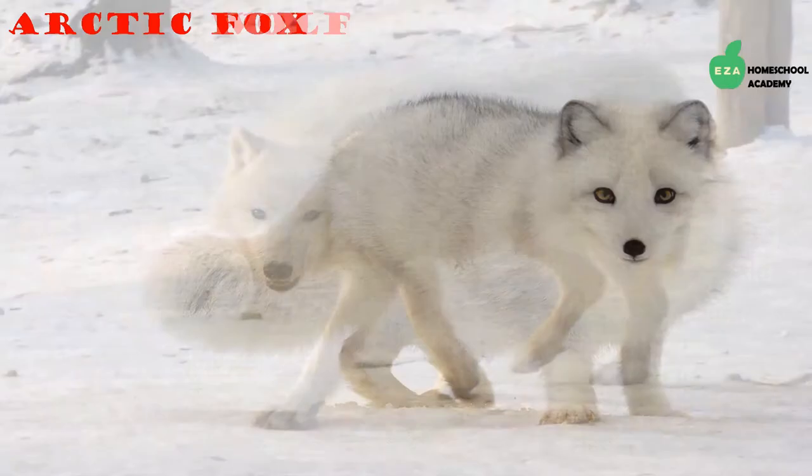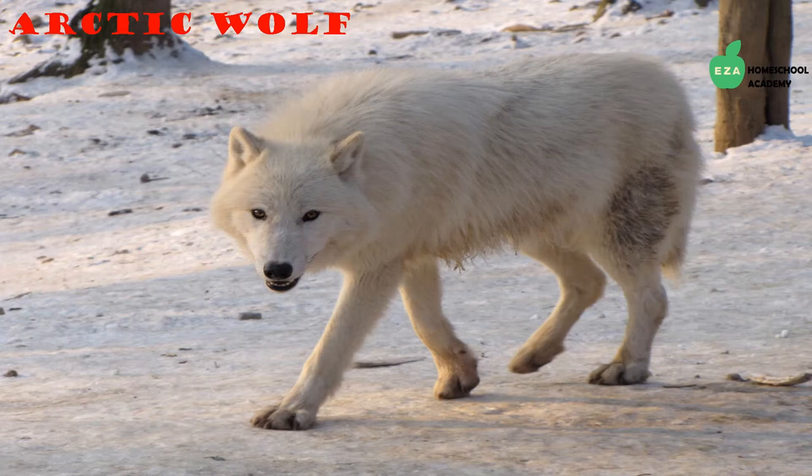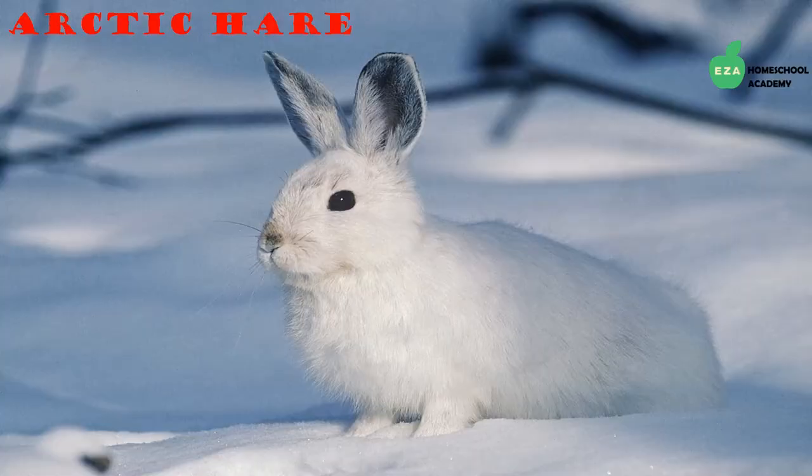Arctic wolves, a close relative to the Arctic fox, hunt in packs. They too are mammals, and their fur keeps them warm. However, they also take shelter in caves or rock outcrops, since it is hard to dig a den in the frozen or snowy ground.